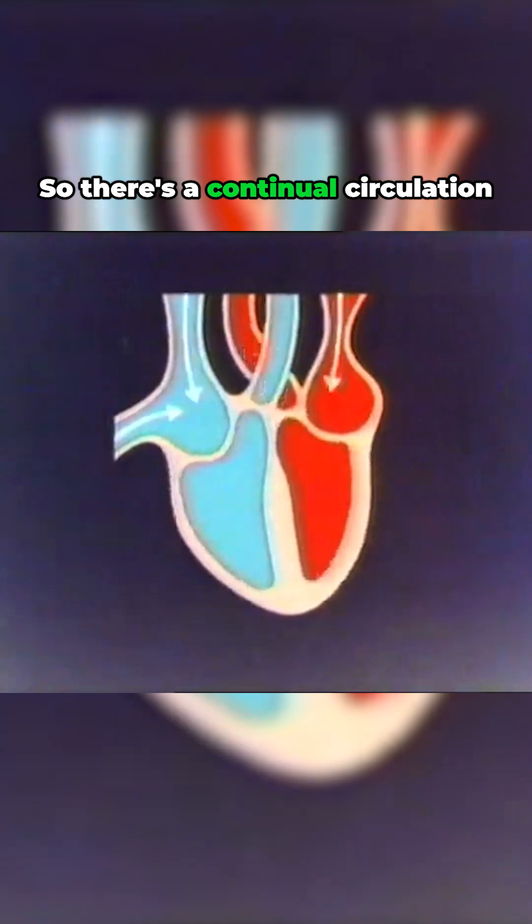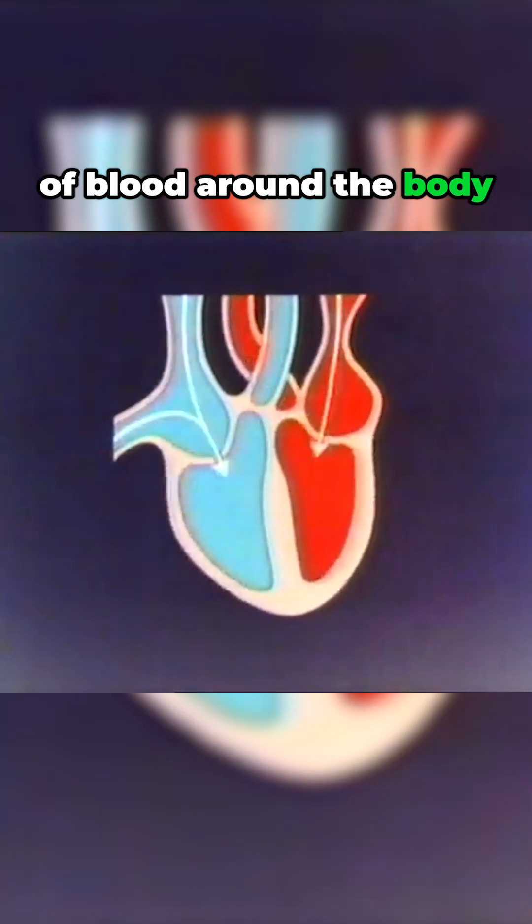So there's a continual circulation of blood around the body, powered by the muscular contractions of the heart — our heartbeats.